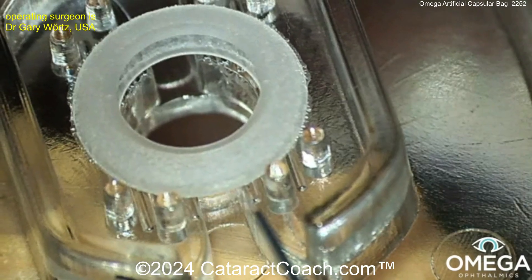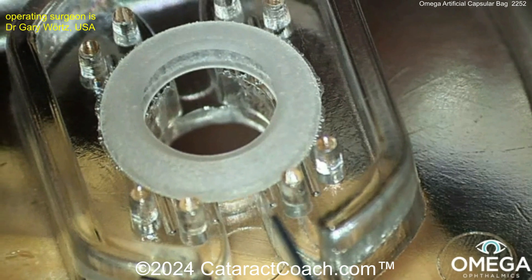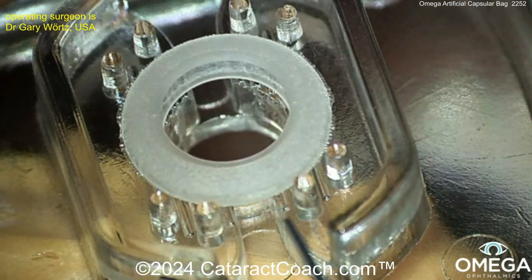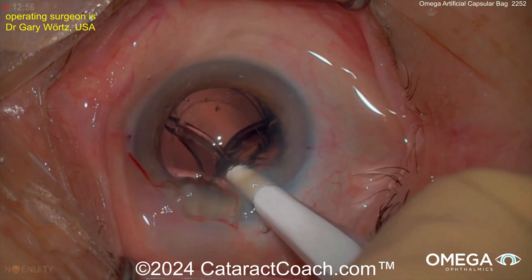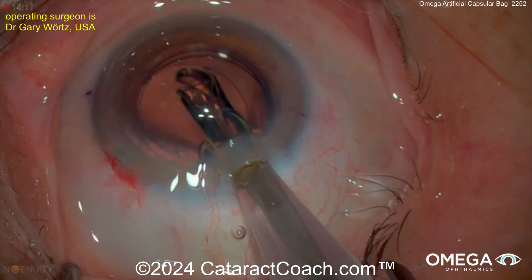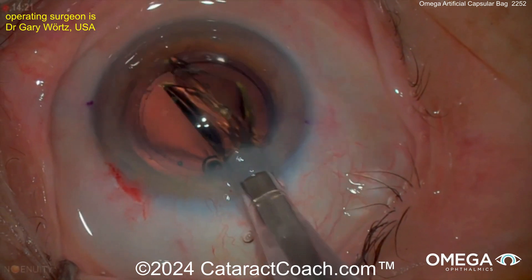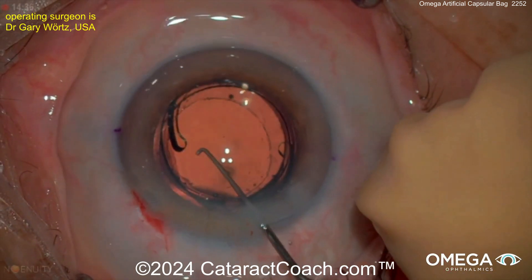This is the Omega Gemini capsule from Omega Ophthalmics. I'm Dr. Gary Vortz, the inventor and co-founder of Omega Ophthalmics. The Gemini capsule is a three-dimensional silicone ring. It goes in after the cataract has been removed, acting like a stent in three dimensions — it keeps the capsular bag open, allowing any traditional C-haptic IOL to fit inside of it, agnostic to brand.